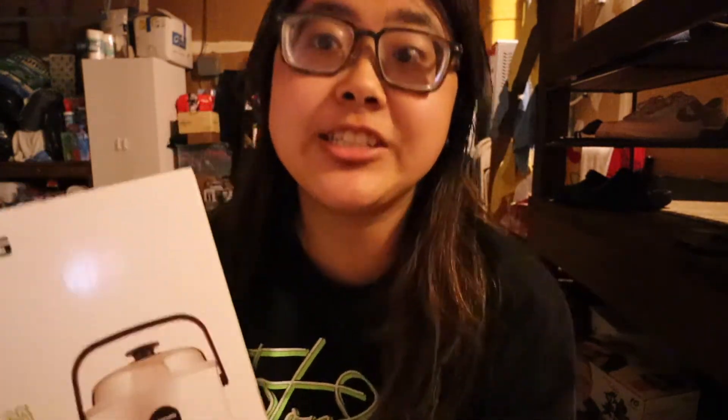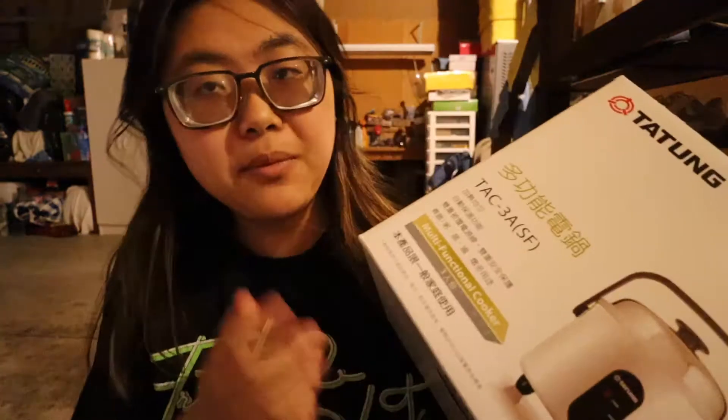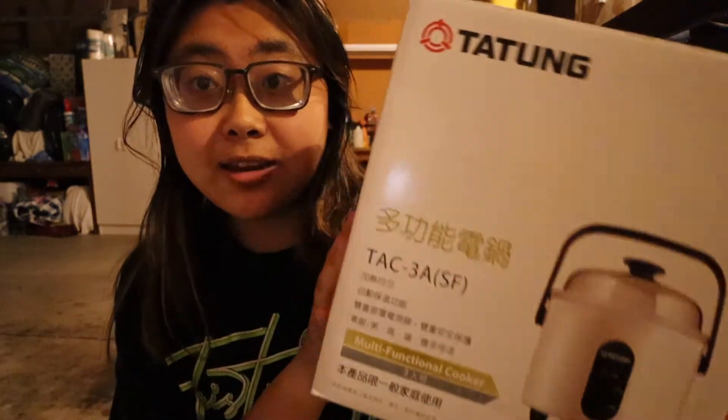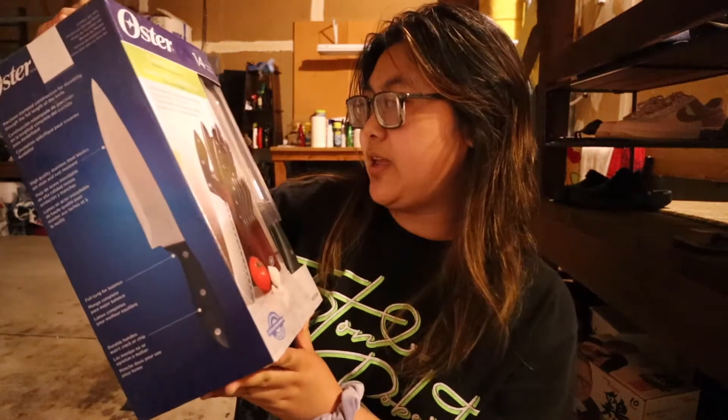First is the rice cooker — as you know, as an Asian person, you need a rice cooker. It's pretty small, just a rice cooker. My mom actually had this and she never used it, so it's brand new. Next thing is a set of knives — my parents were supposed to use this when we moved into this house but never did.